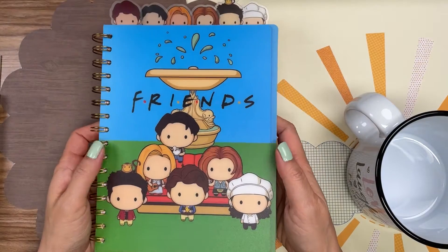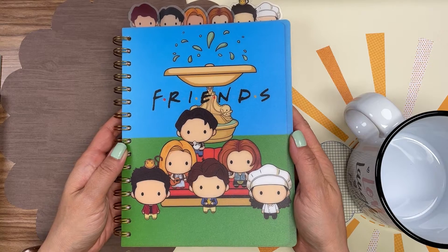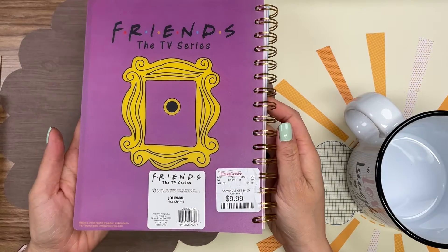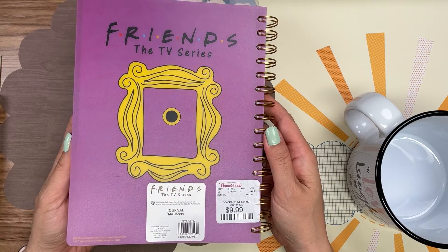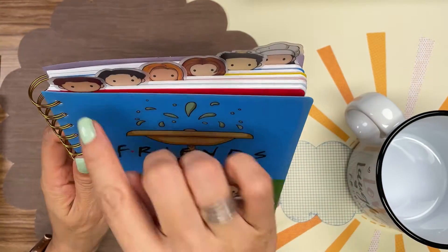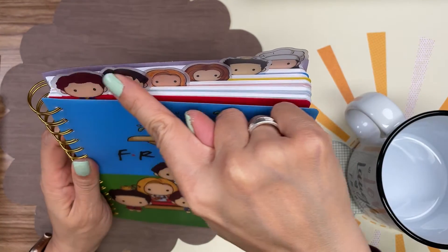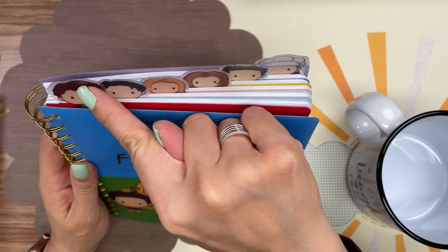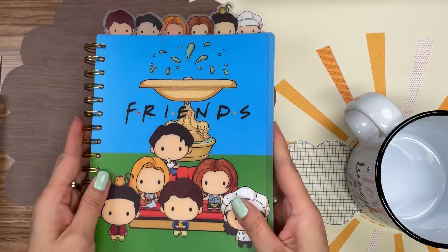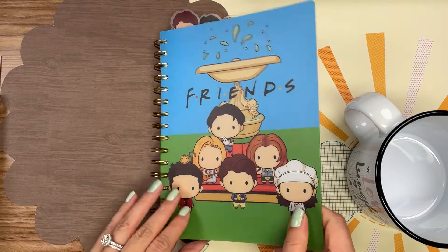The next thing I want to share is this notebook that I picked up from HomeGoods for about ten dollars. It's more expensive for a notebook than I would normally pay at HomeGoods, but I just loved this cuteness — look at the tabs up here! It has six different sections and I'm still figuring out the best way to use it for video planning, so I haven't used it yet. It has a plastic cover so it's definitely very durable.